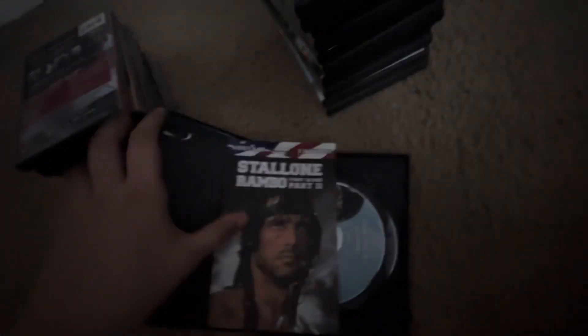I also have First Blood Part II. I got into these after Rambo was put in Mortal Kombat. Rated R, 95 minutes. Disc one has the movie in widescreen and disc two has the movie in full screen. The DVD guide actually does have the chapter index, and there's an ad for other movies. I have T2 and I'll show that later.